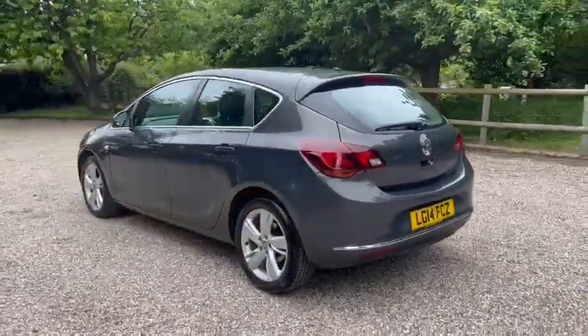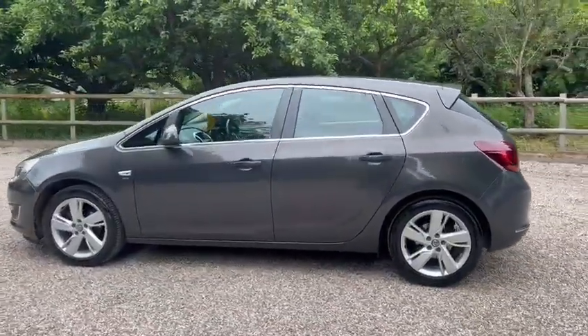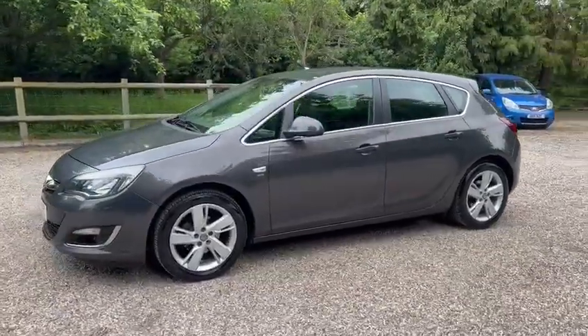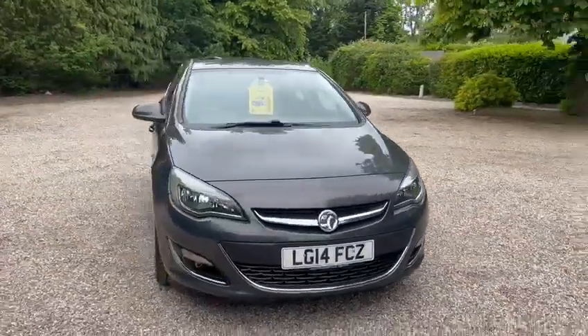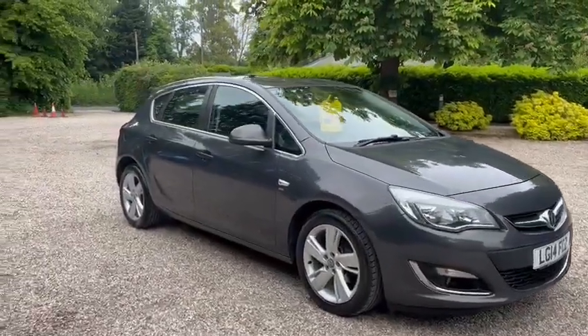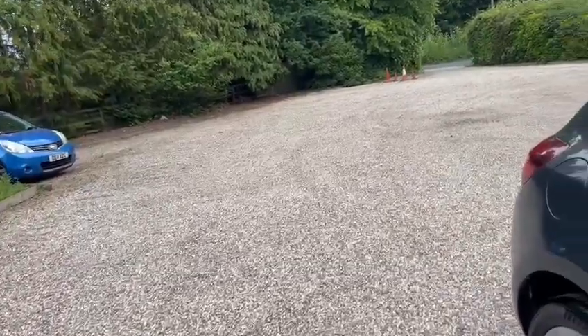We also have front and rear parking sensors, fully refurbished alloy wheels, and it comes with 12 months AA cover. It's also got front fog lights, a new service, and a recent MOT.